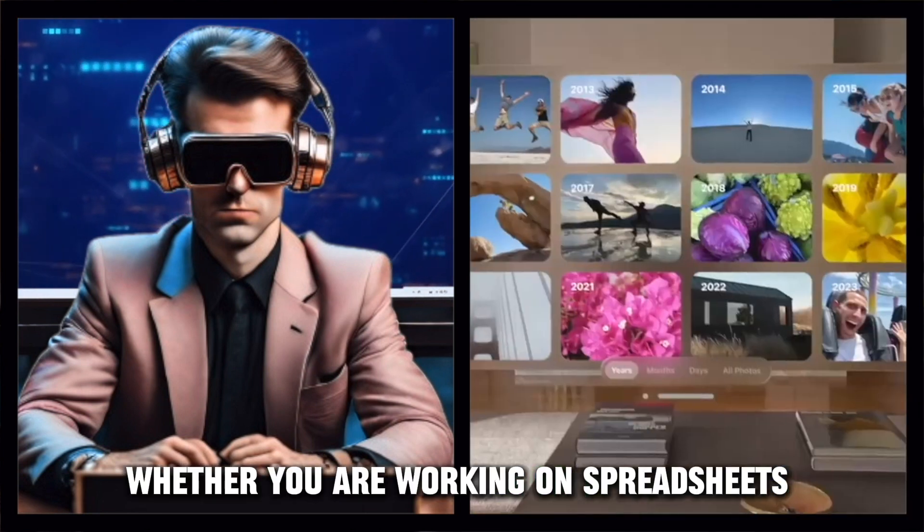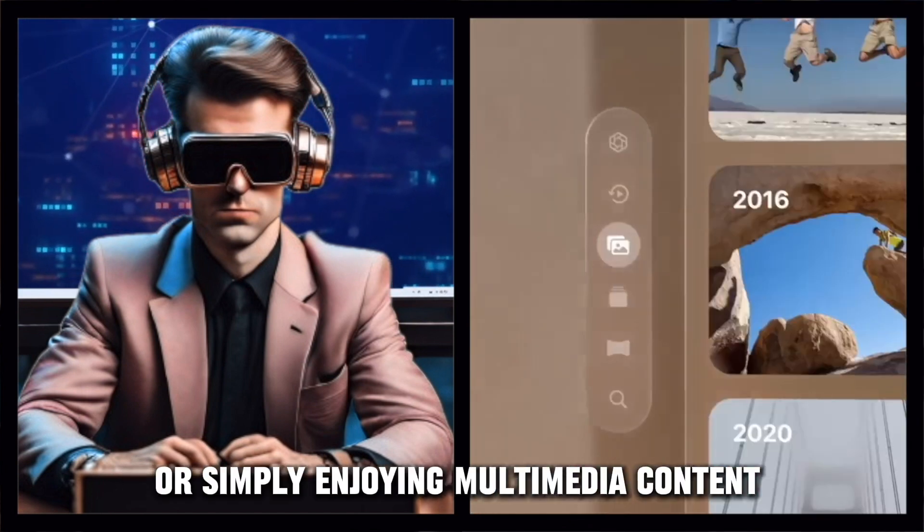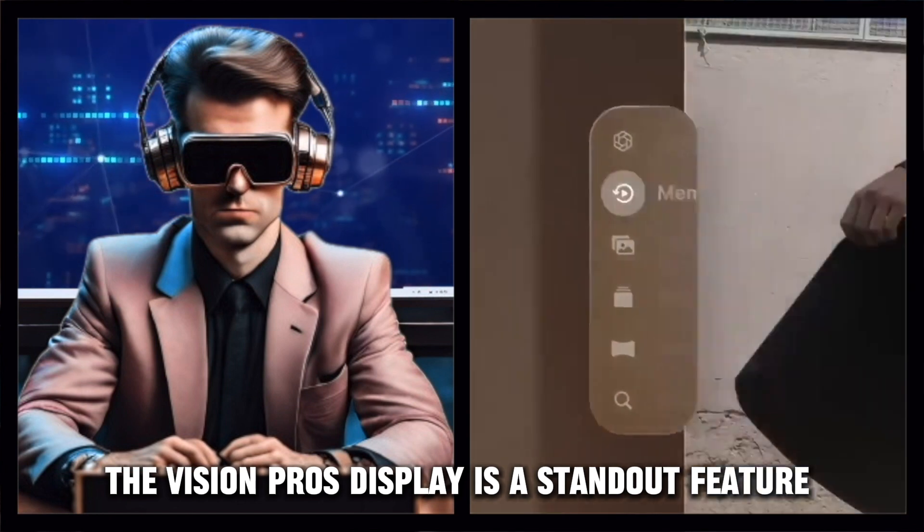Whether you're working on spreadsheets, editing photos, or simply enjoying multimedia content, the Vision Pro's display is a standout feature.